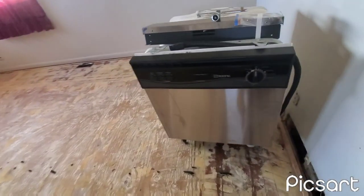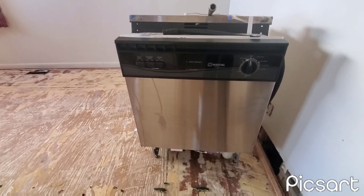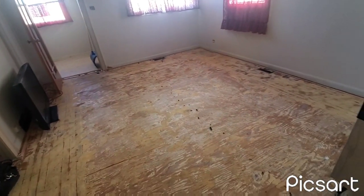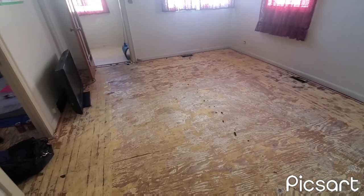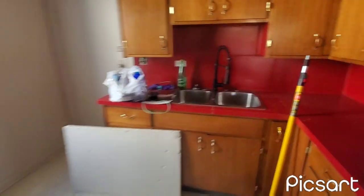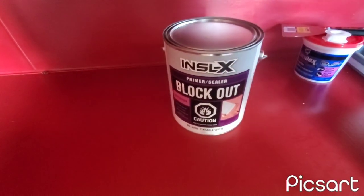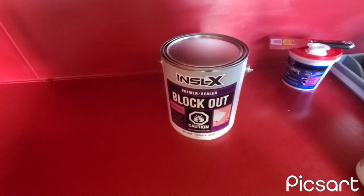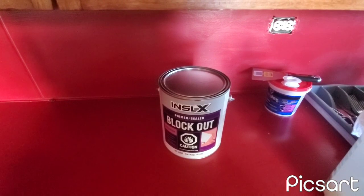And then in here, same thing — a used dishwasher in really good shape for $100. For the rest of today, what I'm going to do is try to get all these staples off the floor and paint the floor. What I'm going to paint the floor with is this block-out primer and sealer.